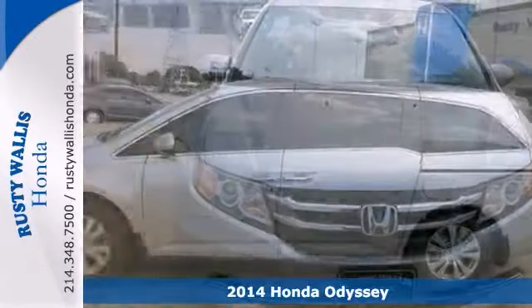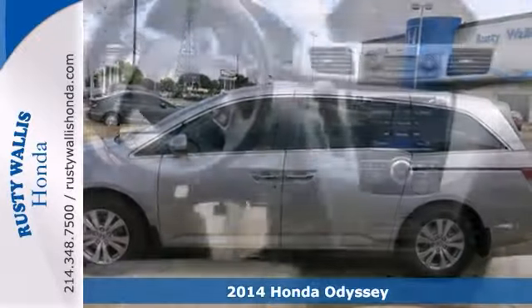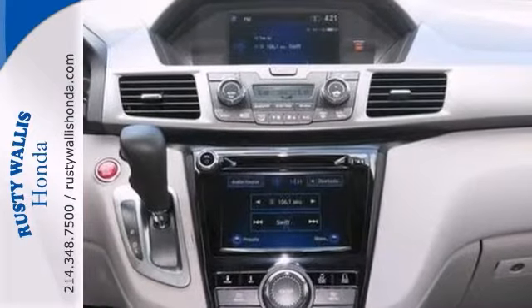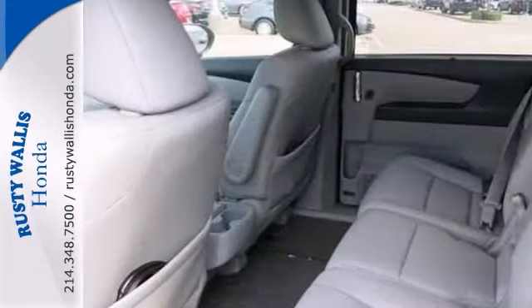Here's a 2014 Honda Odyssey. This vehicle has a lot to offer, including heated mirrors, brake assist, and a CD player. It also features a rear entertainment system, keyless entry, and steering wheel controls.